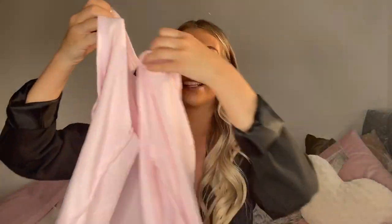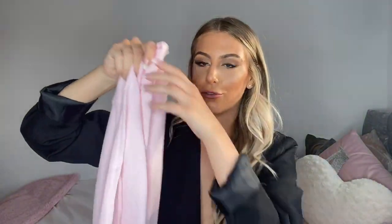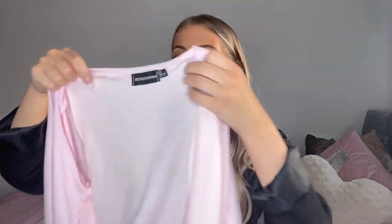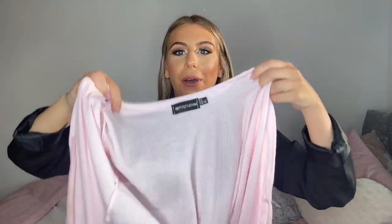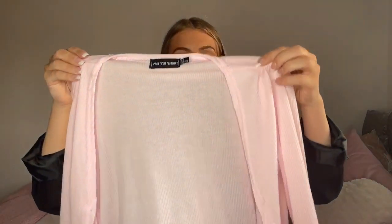The next item they sent me is this gorgeous little pink tie front crop top. It's a really nice ribbed material, super comfy, and it's more like a cardigan. It comes with these ties at the front that you can tie up. It's definitely a bit of a vibe at the minute — I've seen quite a lot of people wearing these so I just thought I really wanted to hop on the trend and try it out.